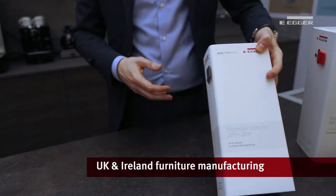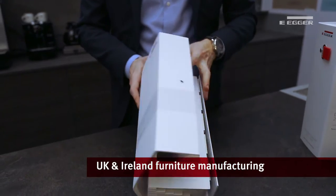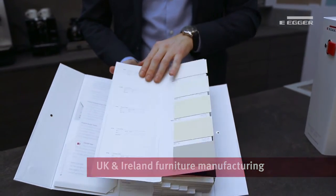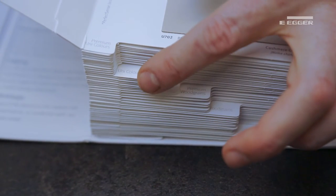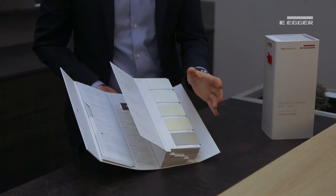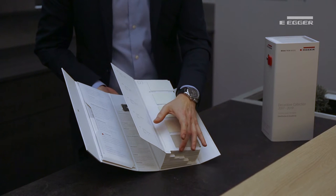This swatch, aimed at the KBB market, can be easily navigated via seven different sections indicated by the tabs at the bottom. These take you from premium uni colours, uni colours, materials, premium wood grains and wood grains through to edging and worktops.